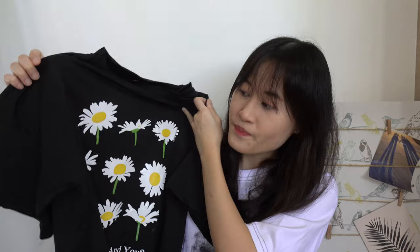The first item on the list is this basic tee which has plain flowers on it. The reason why I bought it is because I really like the flowers on it, and there is this sentence right here: 'I like summer and you.' So I decided to buy it. Simple as that.